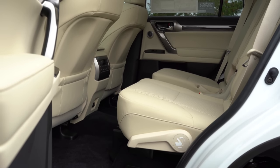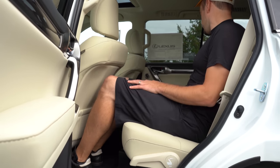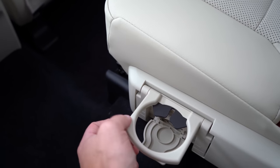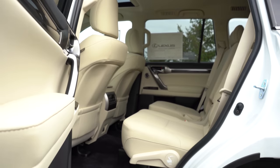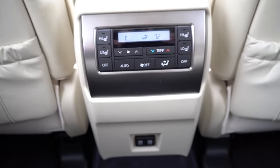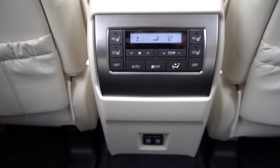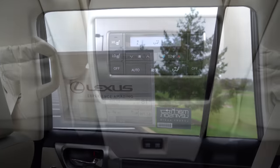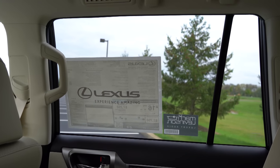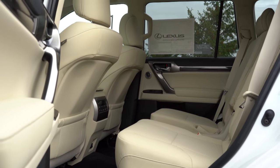Second row legroom comes in at 34.1 inches. There is a rear center armrest with cup holders if you go with bench seating, but there's an optional package — the Premium Plus with Sport package for approximately $5,800 — where you can get captain's chairs like we have today. Heated second row seats come with the Premium trim and up. Tri-zone climate control is also available so rear passengers can set their own temperatures. I wouldn't have minded seeing rear window sunshades, but overall the rear seats are plenty comfortable.